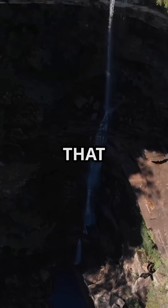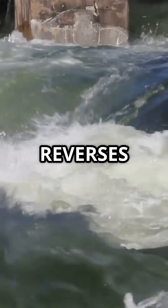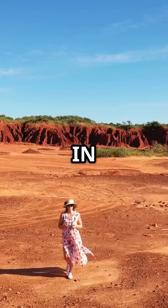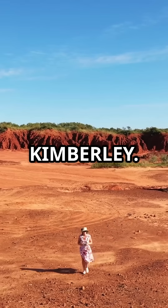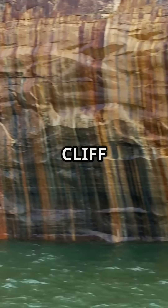Did you know there's a waterfall that doesn't fall? It rushes sideways and then reverses direction. Welcome to Talbot Bay in Western Australia's remote Kimberley, where seawater is pushed through two narrow cliff gaps creating the horizontal falls.